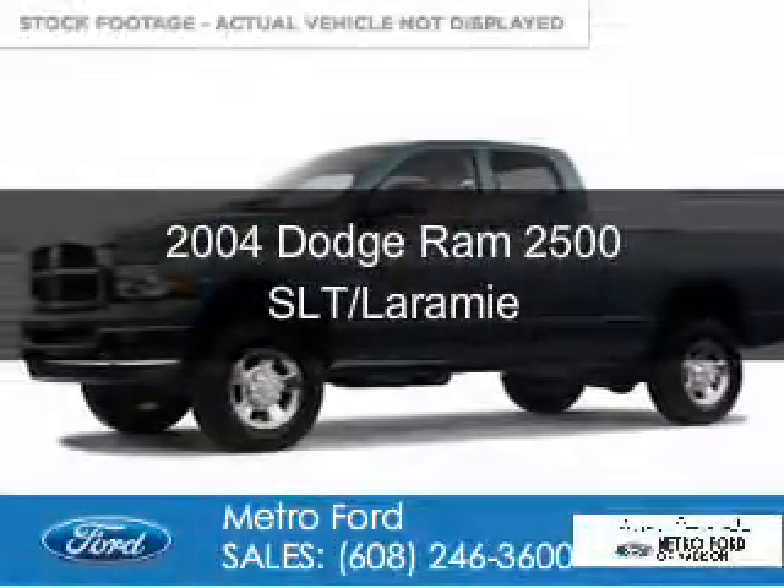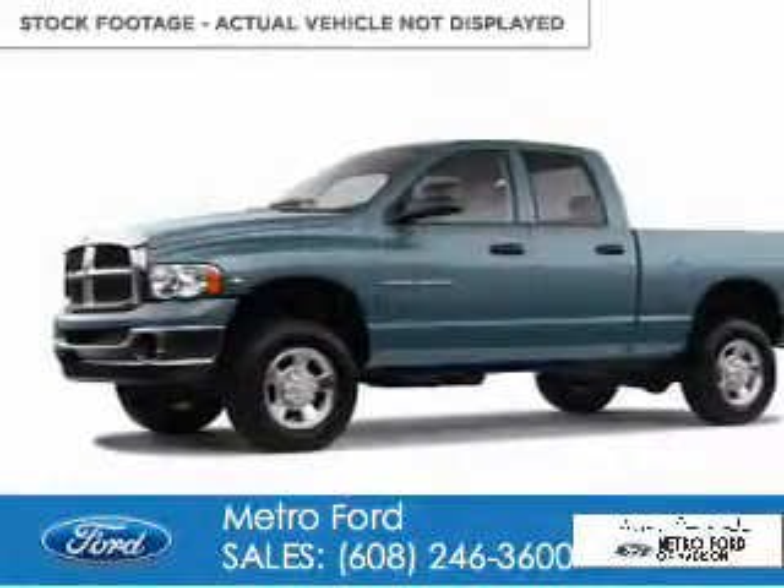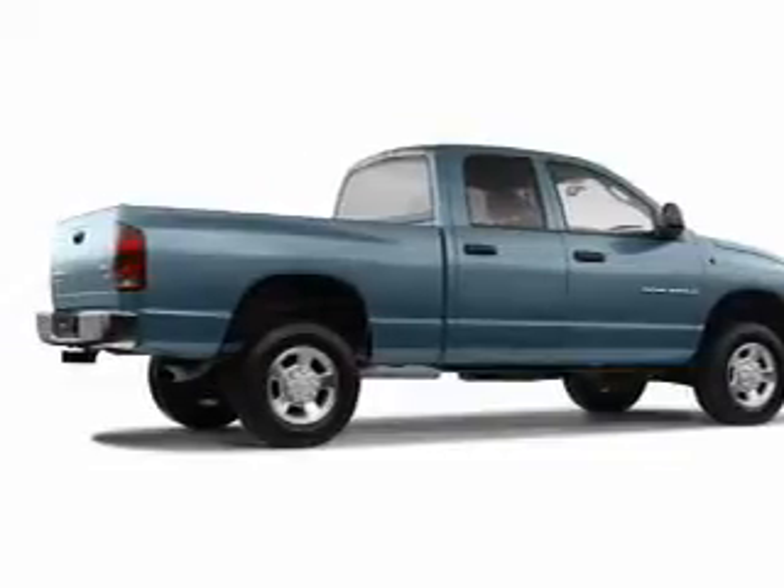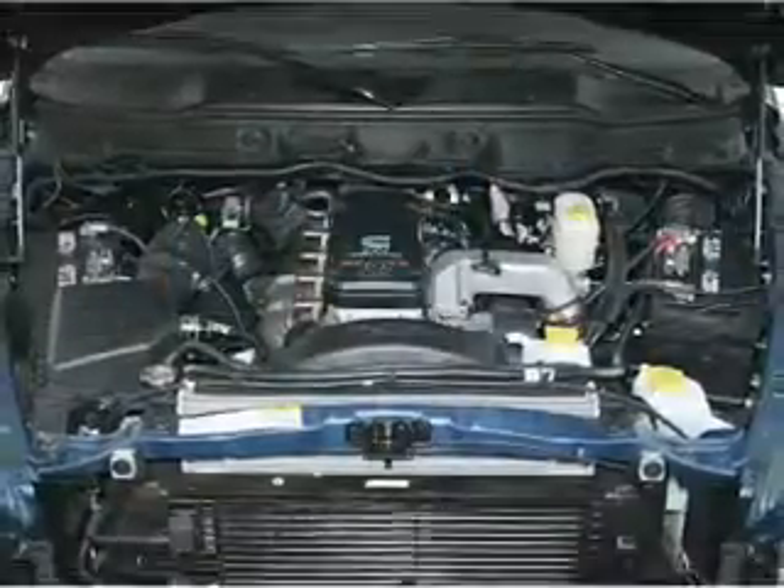This is a used 2004 Dodge Ram 2500. Grab life by the horns. It's powered by four-wheel drive, a 5.7 liter, eight-cylinder engine.